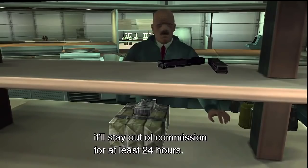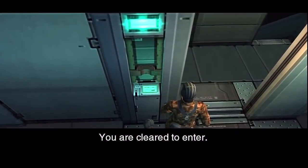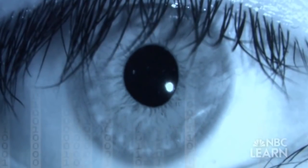Speaking of sensors, in MGS2 we also find a retinal biometric scanner. Biometrics use signatures taken from the human body for authorization and identification. At the time of MGS2's development, it was still a relatively new technology, which could be found at extremely sensitive installations like nuclear storage facilities.